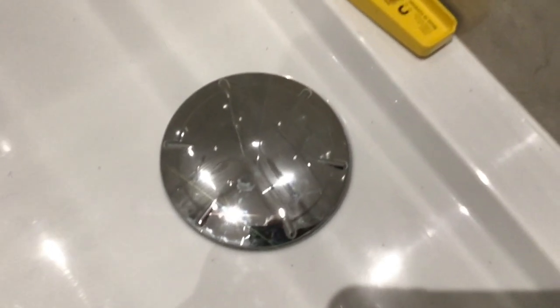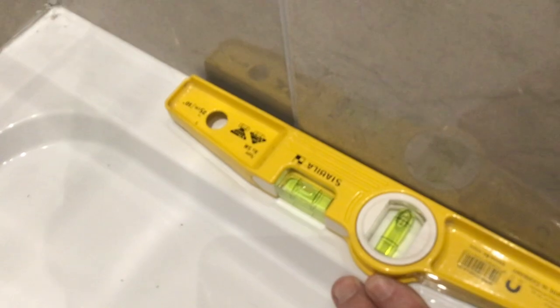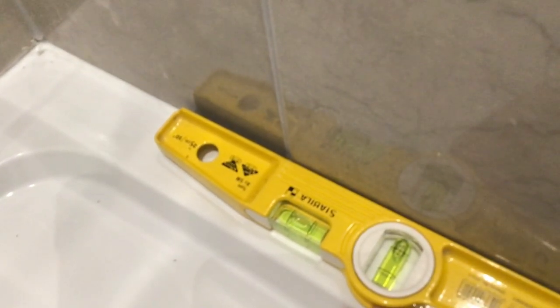In the shower, the tiles are lipping. You're allowed 2mm but that's more than 2mm, so those need checking out and replacing. In the bathrooms and en-suites, none of the tiles have been sealed around the ceilings — there's paint on the tiles and grout missing. Not very good at all.